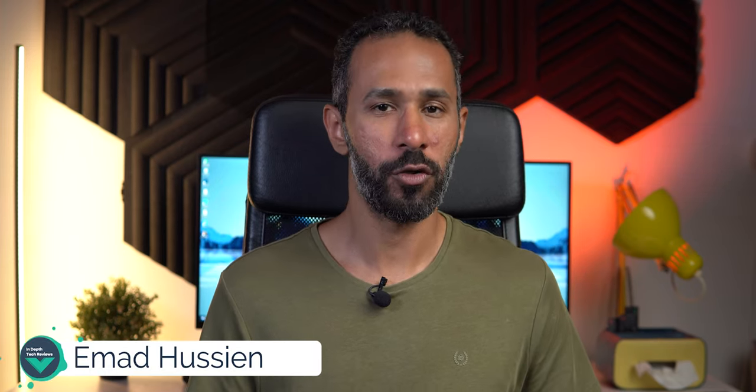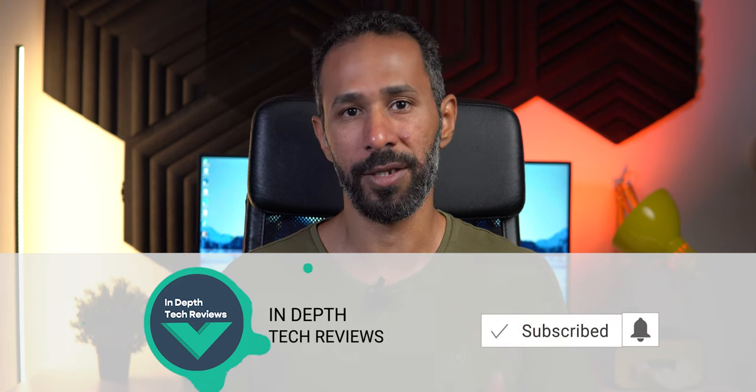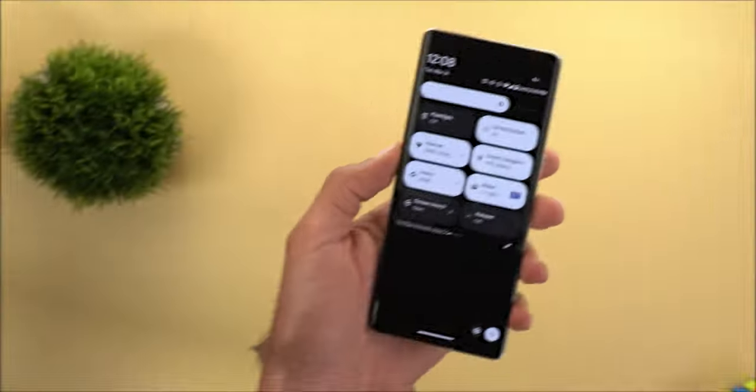Hello everyone and welcome to the channel. The March 23 feature drop for Pixel devices is finally here after being late for a week. If you want a Pixel 6, 6 Pro, or 6a, you might need to wait even longer because the OTA update is not yet available. I might need to create a follow-up video about those three models, but for now I'm going to show you each and every new change on the Pixel 7 Pro.